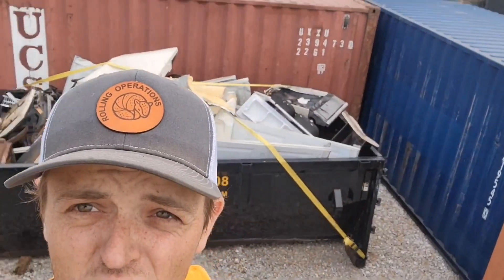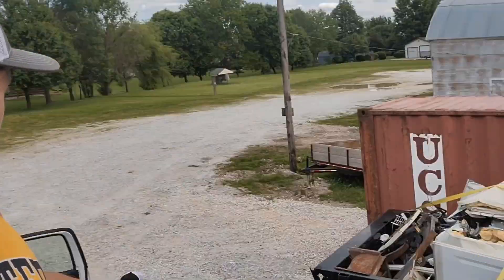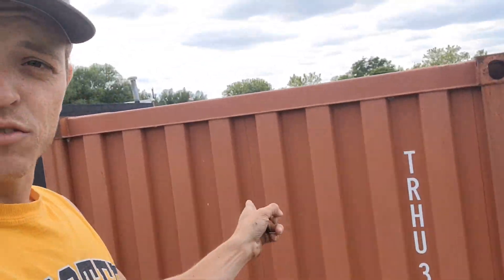Alright guys, so we got the shipping container loaded. We got one here, one there, then we got one more back there. That one back there and this one right here on the trailer are actually going to a law firm that's going to use them to store some papers in. They want them for six months — they're moving out of the building so they have to store their papers for X amount of months or something like that.